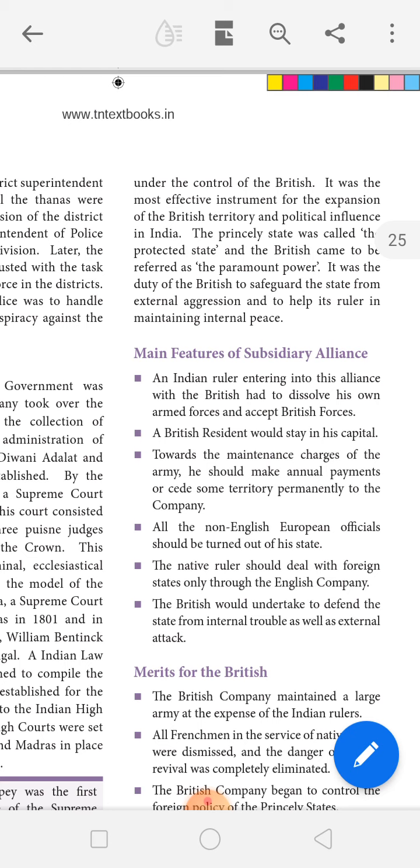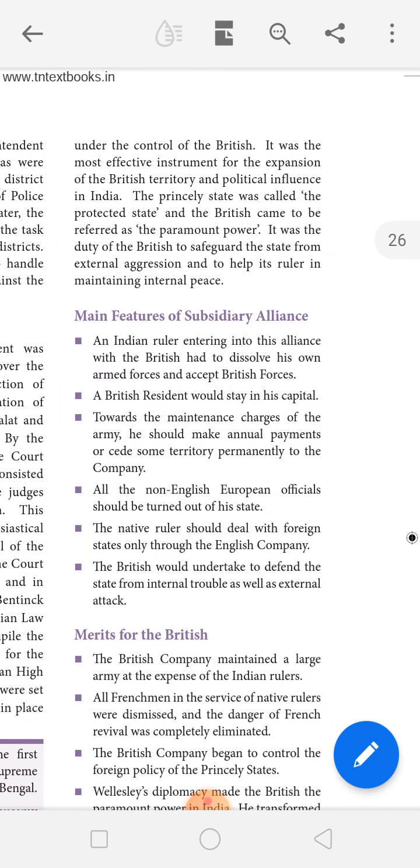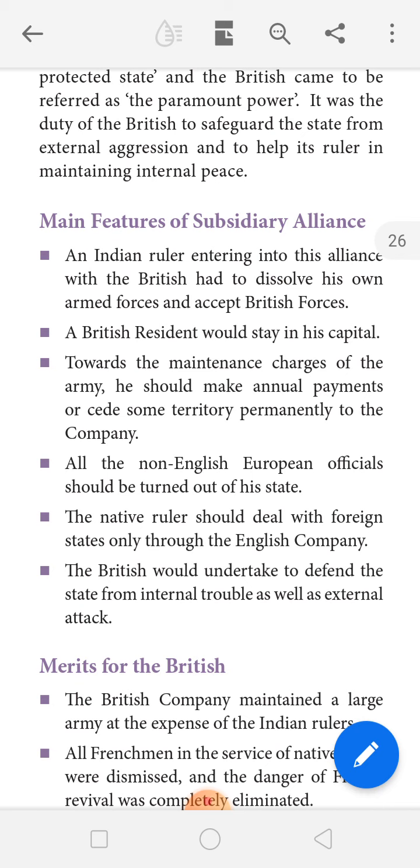The main duty of the British was to protect the princely states and to maintain peace in the interior. The main features of the Subsidiary Alliance: an Indian ruler entering into this alliance with the British had to dissolve his own armed forces and accept British forces.